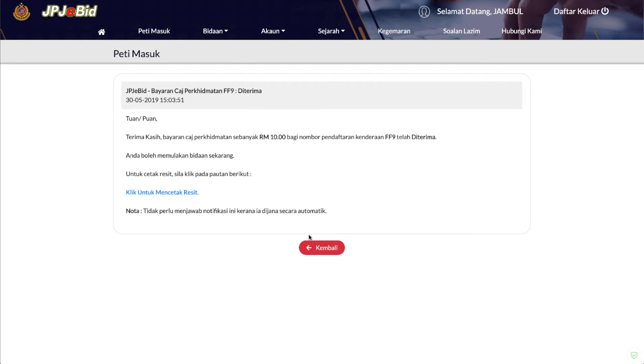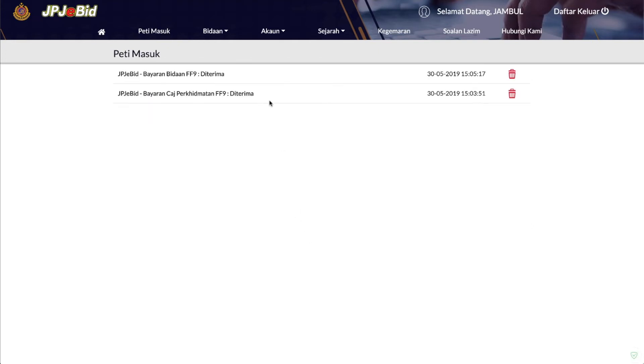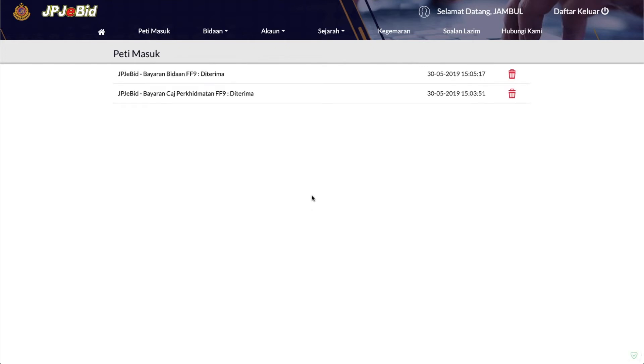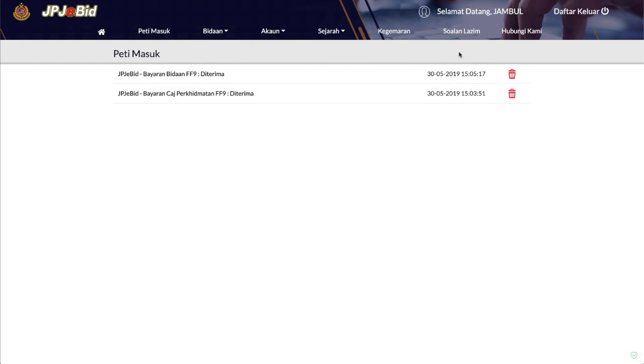Seterusnya, tunggu hingga bidaan nombor siri ditutup. Tempoh bidaan adalah selama 5 hari bermula dari tarikh bidaan dibuka. Keputusan akan diumumkan sehari selepas bidaan ditutup, iaitu pada jam 12 tengah hari.